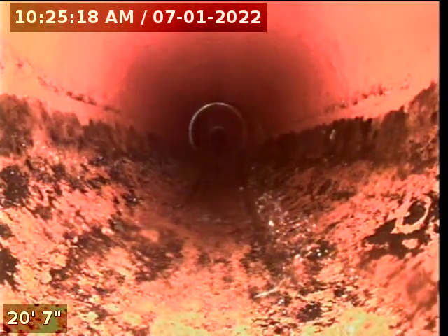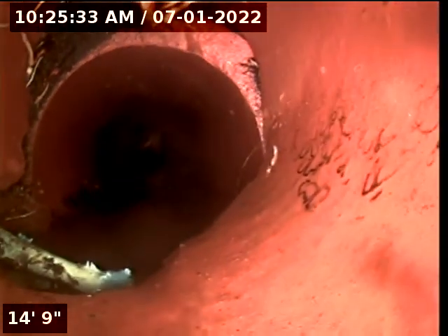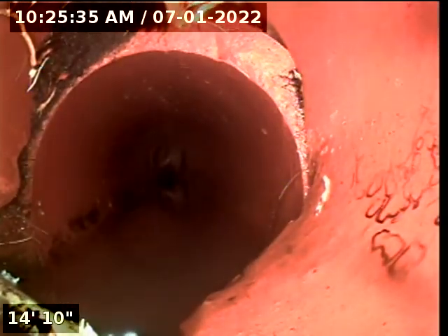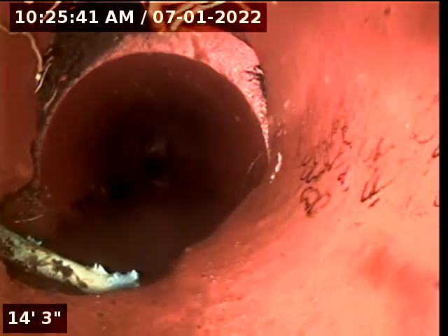Right here the pipe does have kind of a break — a shift. This is about five feet from a massive tree, so we'll definitely have to do something here, but for now we got it open.